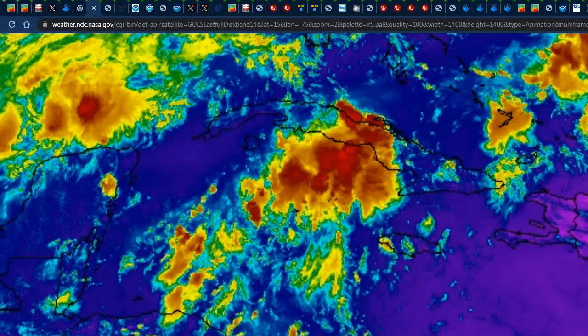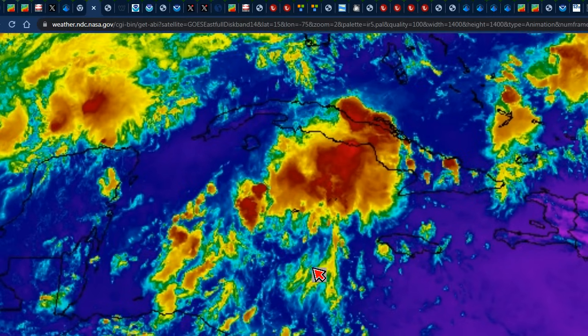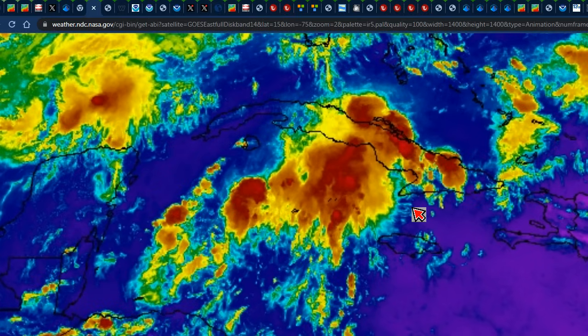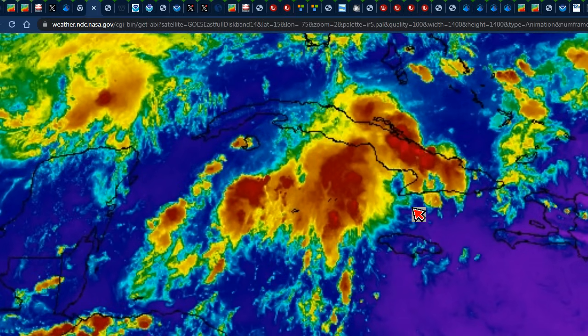Hello everyone, Weather Jamaica here. Welcome to this updated video on the weather across Jamaica and the rest of the Caribbean. It is Tuesday evening, October 10, 2023.